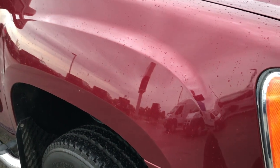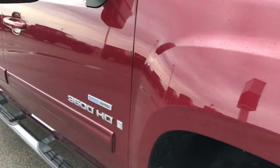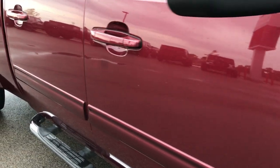As we go down this side of the truck, you can see just how clean the body is and how reflective the paint is.